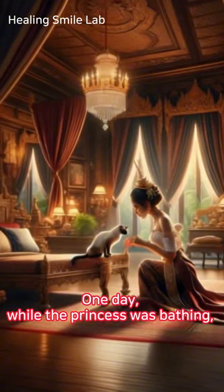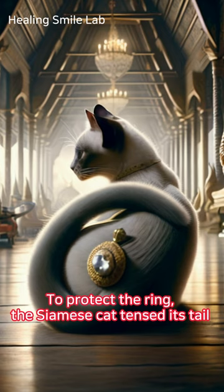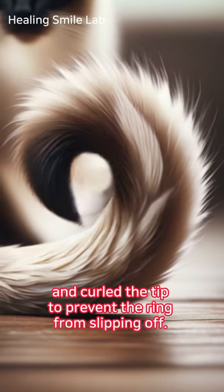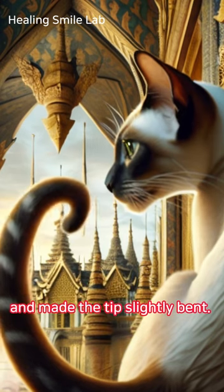One day, while the princess was bathing, she entrusted her ring to the cat to guard. To protect the ring, the Siamese cat tensed its tail and curled the tip to prevent the ring from slipping off. This is said to have caused markings on the Siamese cat's tail and made the tip slightly bent.